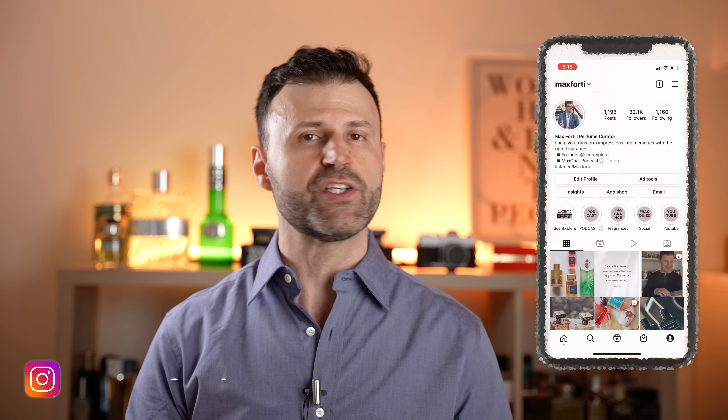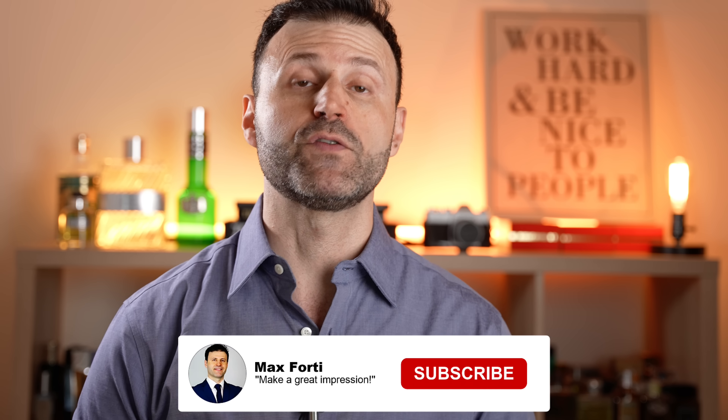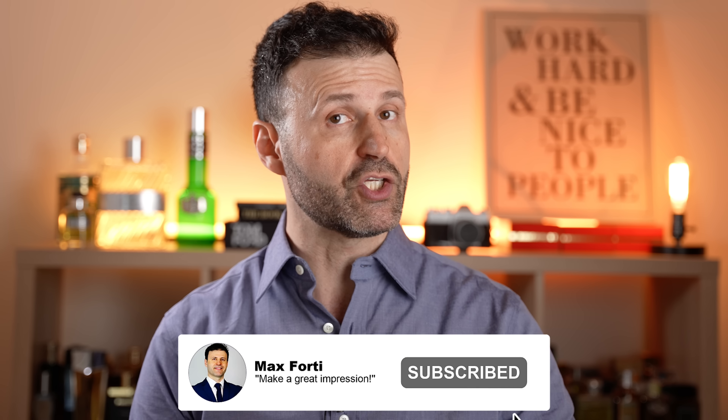I've got six brand new fragrances that I just got in the mail and I'm ready to give you guys my first thoughts and impressions, so let's hop into it! Welcome back to another video, Max Forte here — if you love to make a great first impression, smelling good is a great way to start.